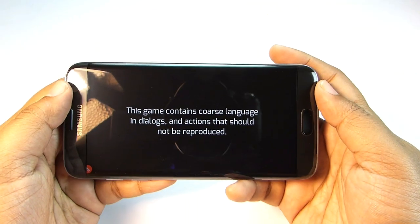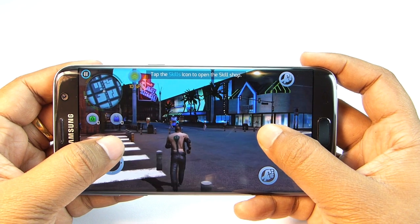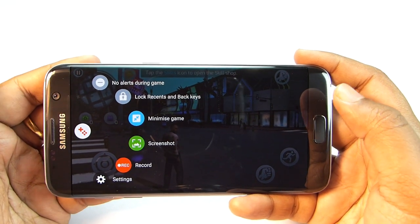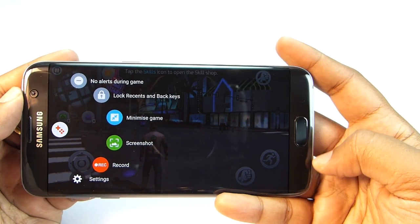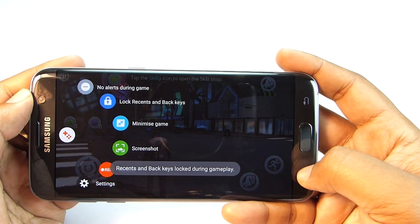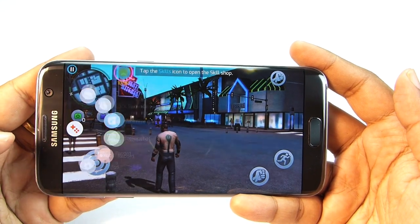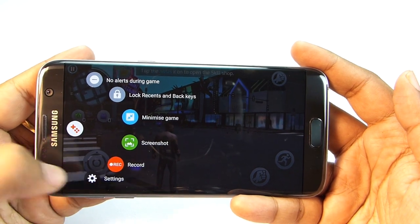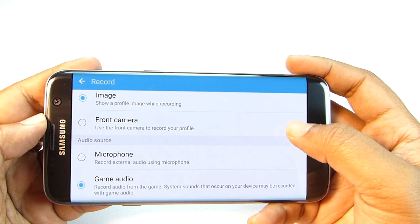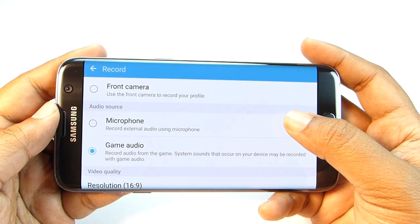Playing a game like Gangster Vegas, the game tools icon is hidden in the corner. Tapping it expands with lots of options including No Alerts. You can lock the recent and back keys to avoid accidental touches, minimize the game anytime, take a screenshot of your score, and use the record button. You can set a profile picture and size for the recording overlay, and record yourself live with the front camera embedded into the game footage.